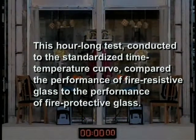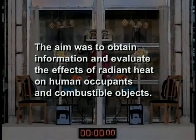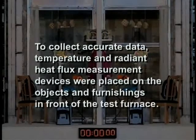This hour-long test, conducted to the standardized time-temperature curve, compared the performance of fire-resistive glass to the performance of fire-protective glass. The aim was to obtain information and evaluate the effects of radiant heat on human occupants and combustible objects. To collect accurate data, temperature and radiant heat flux measurement devices were placed on the objects and furnishings in front of the test furnace.